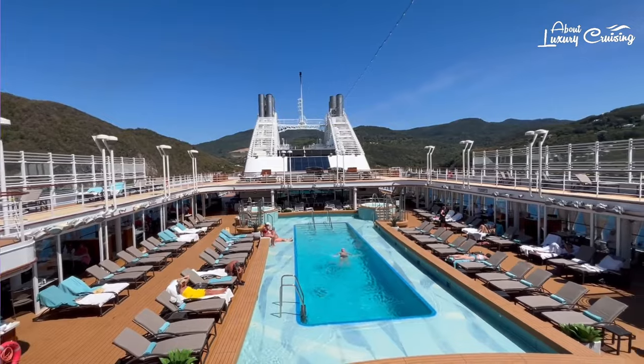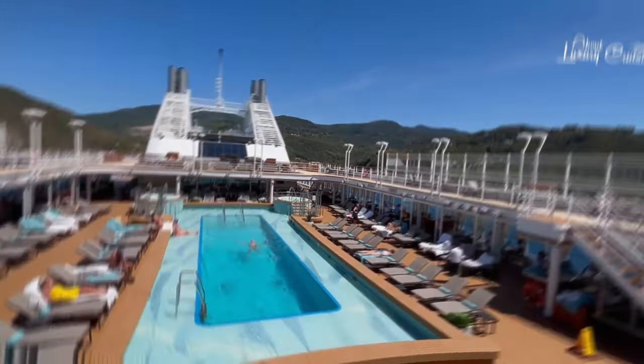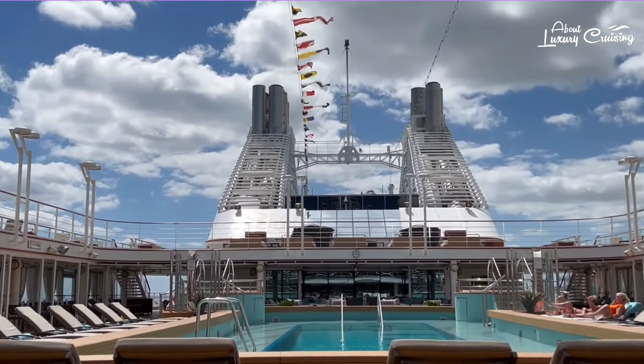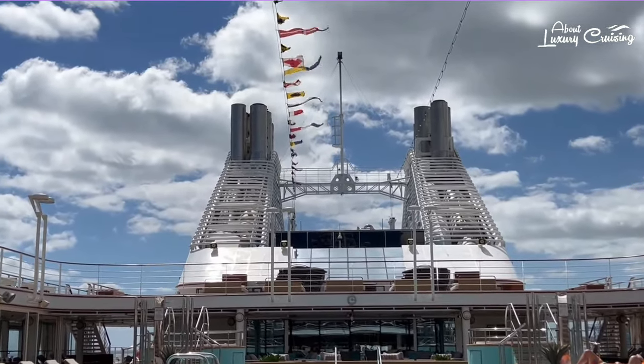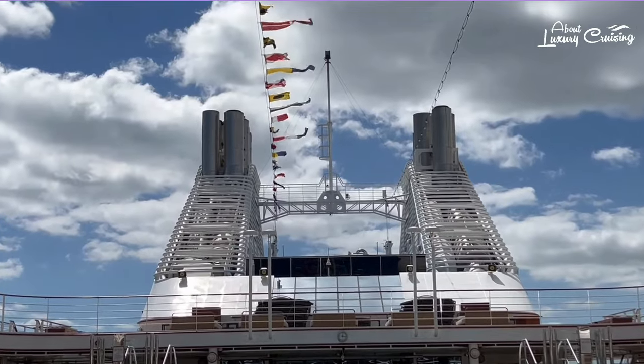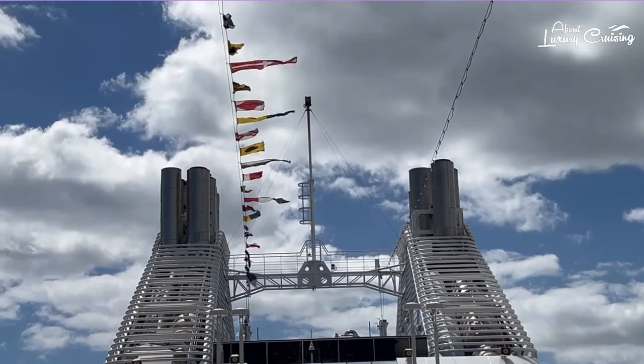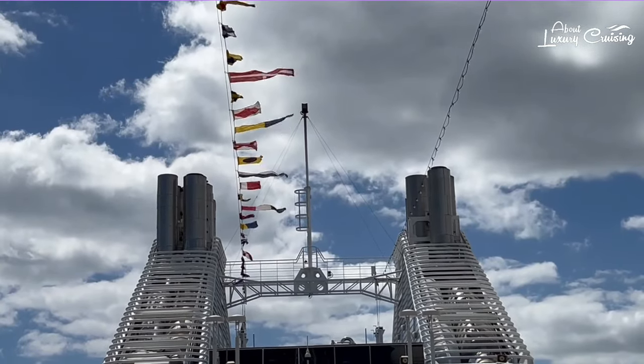She's the second of the Muse class ships which also includes Silver Dawn and Silver Muse. Silversea is one of our preferred cruise lines because we enjoy the smaller ships, all-inclusive cruise fare, and the door-to-door service. We also love the fact that every suite has its own butler — absolutely brilliant.